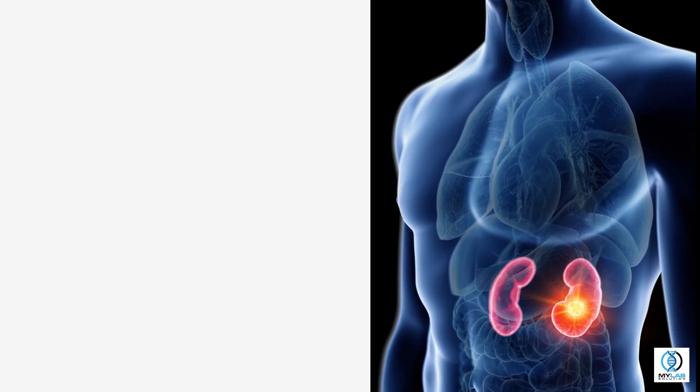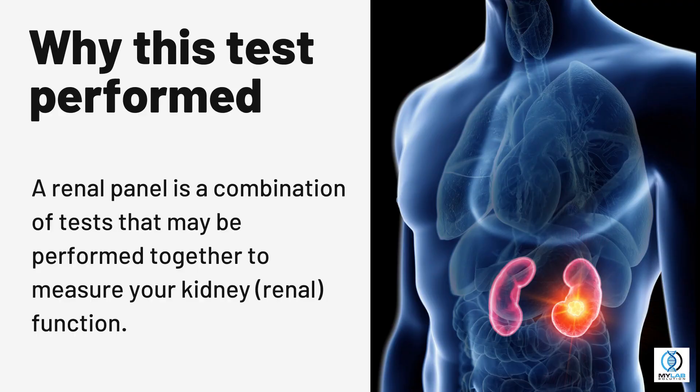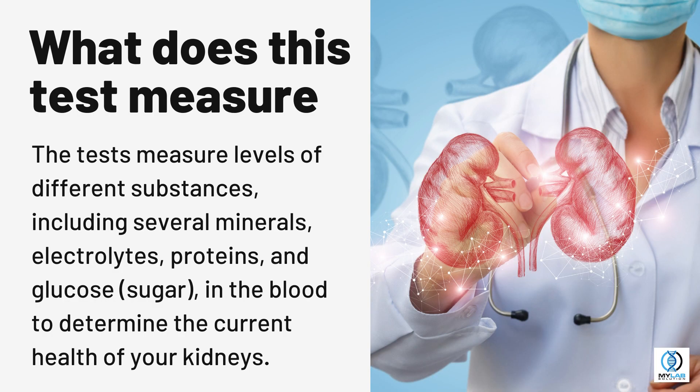Renal Function Panel. A renal function panel is a combination of tests that may be performed together to measure your kidney function. The tests measure levels of different substances, including several minerals, electrolytes, proteins, and glucose (sugar), in the blood to determine the current health of your kidneys.